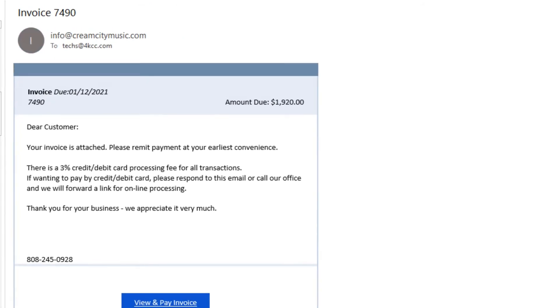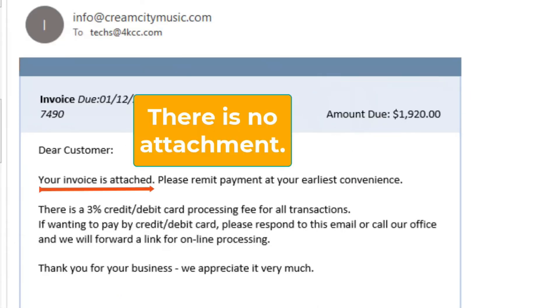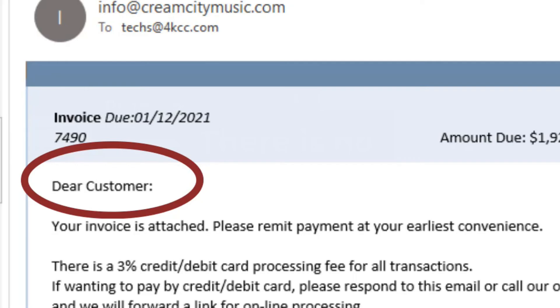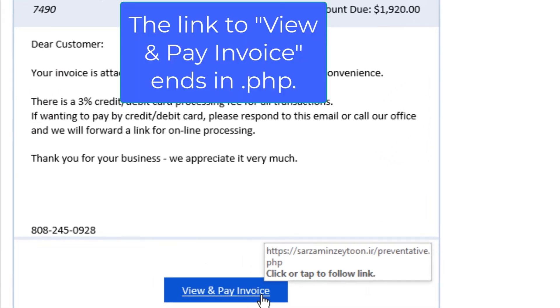Our next email is another one telling us we owe a large amount of money — an attempt to get our attention and panic us. Don't panic. This email claims our invoice is attached, but there are no attachments — a clue that something is wrong. Once again it says 'Dear Customer.' When you put your mouse over the 'View and Pay Invoice' link, the URL ends in .php — that's a big red flag.